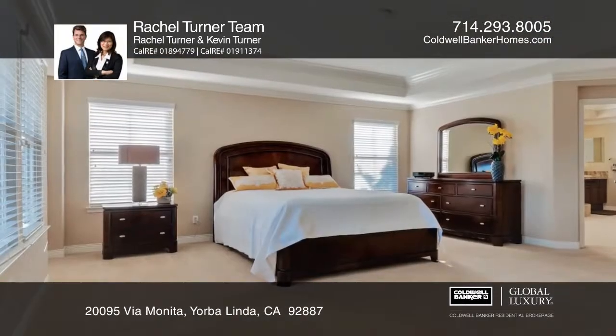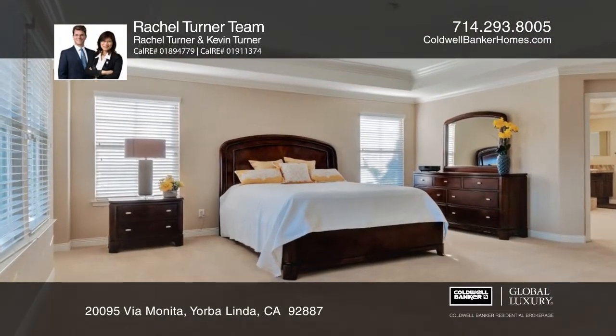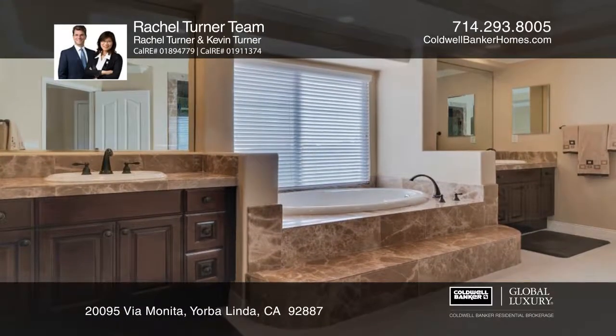The oversized master has a spacious walk-in closet and a remodeled bathroom with a soaking tub accompanied by sunset views.